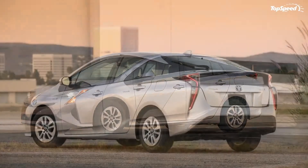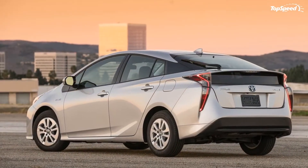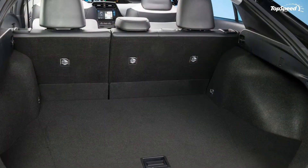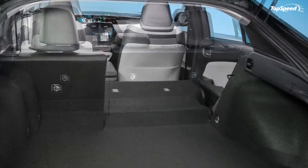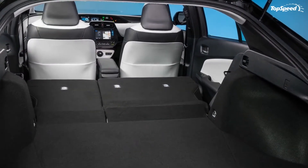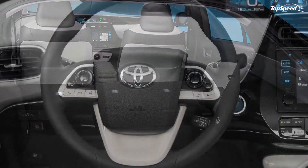The seating position is now lower, and it's immediately noticeable. There's a sense you're actually sitting in the car now, whereas the old model had you sitting on top of it.